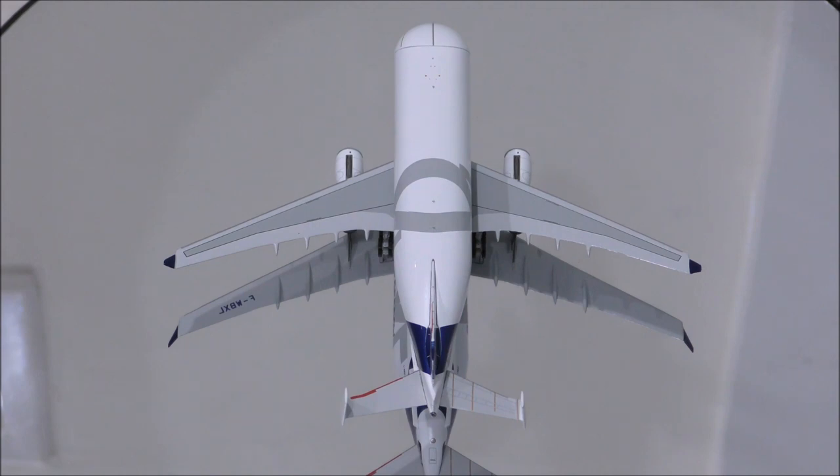The engine pylons are plastic. The level of detail is amazing on both engines. The color inside the engine seems correct as well.